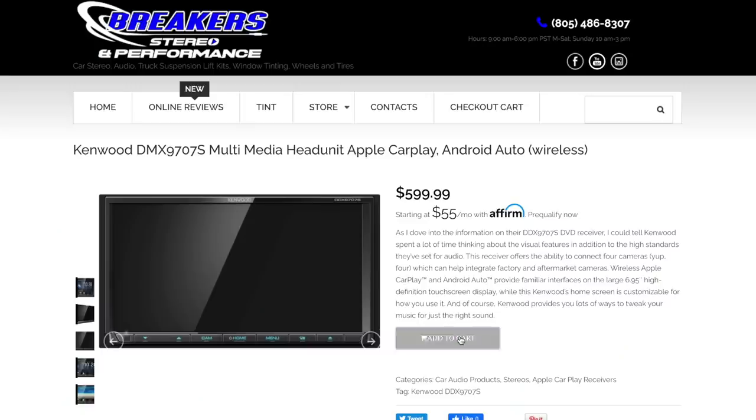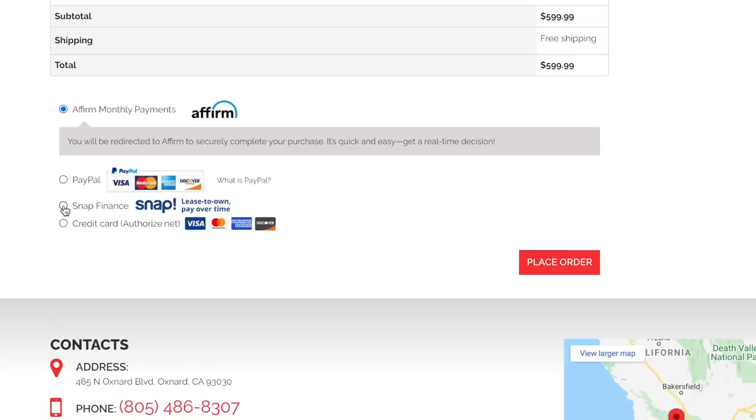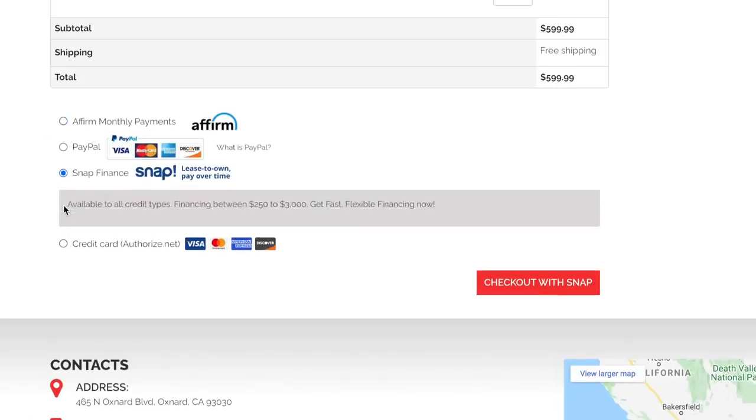First we'll go over some key features, then we'll do an unboxing and fire this thing up for a full demonstration. After that we'll go over the pros and cons list and give you our overall rating. This radio can be purchased on our website — link in the description below. At Breakers Stereo and Performance we have a lot of financing options available: just add to cart, pick a financing option, get approved, and we'll send this radio out to you ASAP.